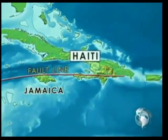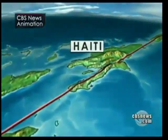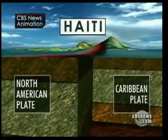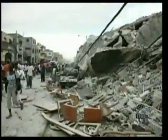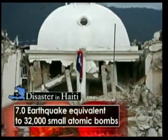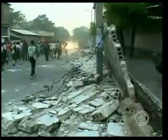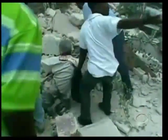Haiti is surrounded by two major plates that are pushing on a fault line running from Jamaica through southern Haiti. On Tuesday that fault finally broke, causing the two plates to slip past each other along an approximately 40-mile stretch of the earth. The ground shook so violently because the rupture was so close to the surface — within just eight miles. The seismic energy of the magnitude-seven earthquake is equivalent to 32,000 small atomic bombs.